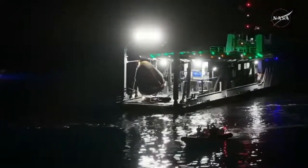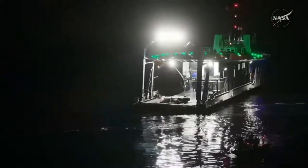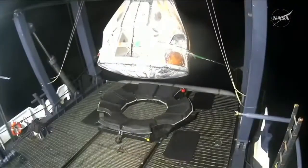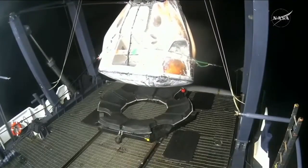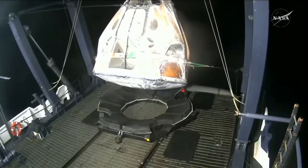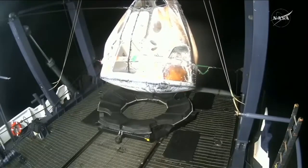Once open, a SpaceX medical doctor will be the first to check in on Cardman, Hines, Yui, and Pletnyov — our Crew 11 crew members — and see if they're ready for egress, or exiting the vehicle. This is a standard procedure for all of our crew returns. This view coming from the recovery vessel — as you see Dragon, and at the very bottom, that is the NEST we were discussing, and that's where Dragon will remain now and all the way back to port.